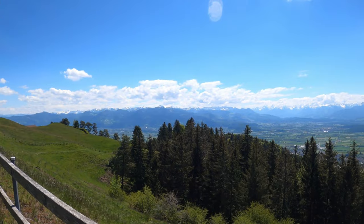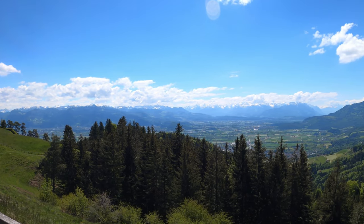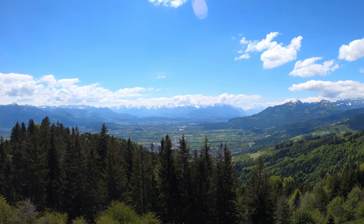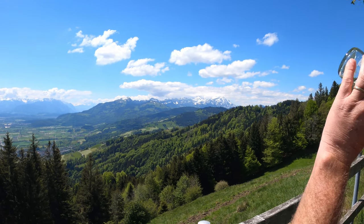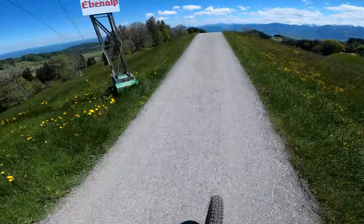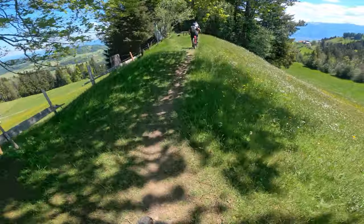After about an hour of pedaling we finally reached St. Anton, the highest point on the tour, where you'll find a small restaurant which is an ideal spot to stop, admire the view, and have some refreshments. After the restaurant it's just a short pedal along the ridge to the first trail of the tour.